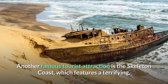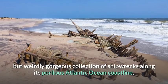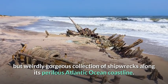Another famous tourist attraction is the Skeleton Coast, which features a terrifying but weirdly gorgeous collection of shipwrecks along its perilous Atlantic Ocean coastline.